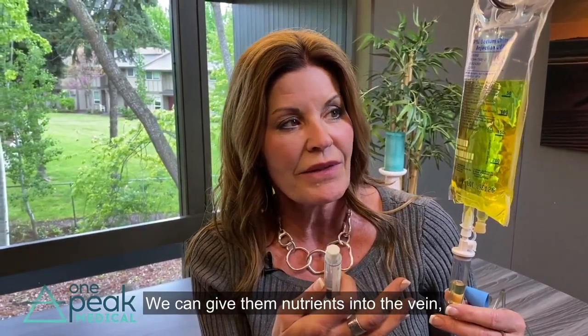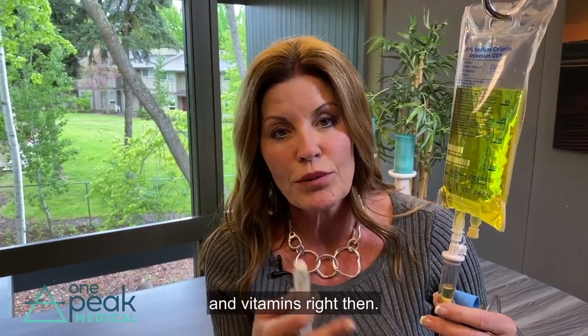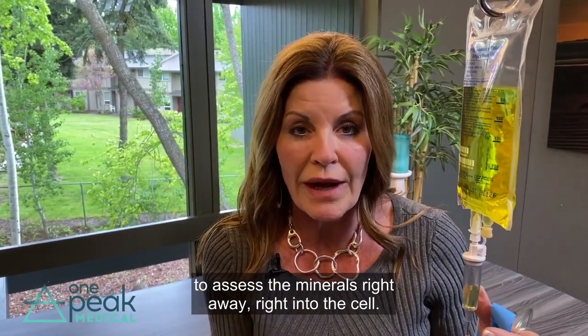We can give them nutrients into the vein and they get 100% of all the nutrients, minerals, and vitamins right then. This bypasses the gut and allows the body to access the minerals right away, right into the cell.